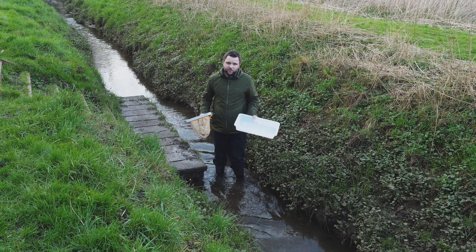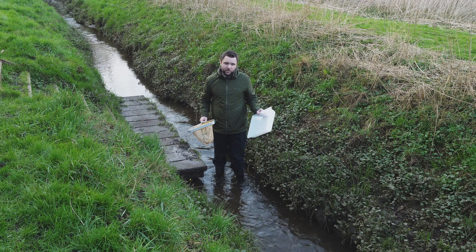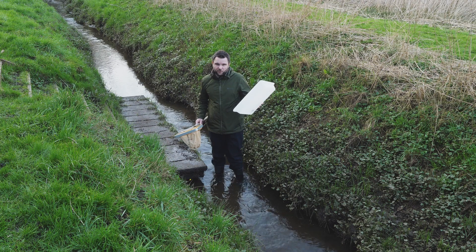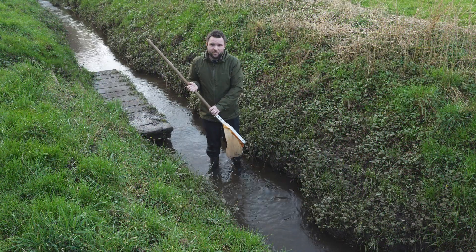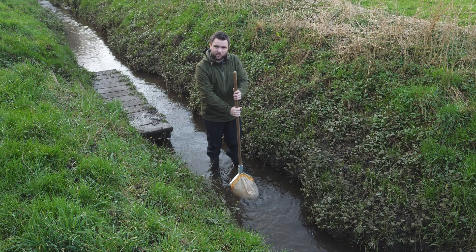Now when it comes to looking for invertebrates in a stream, it's slightly different to a pond, because you use a sampling method called kick sampling, and I'll show that to you now. First of all fill up the tray, and now I've got the tray ready, I stick the net downstream with me, right in the water.